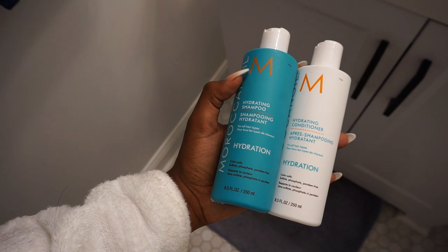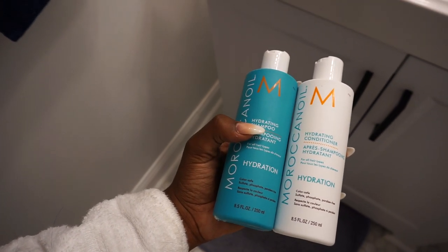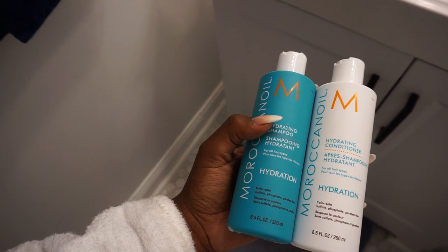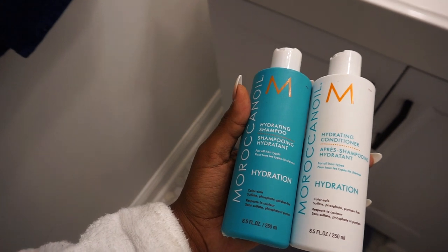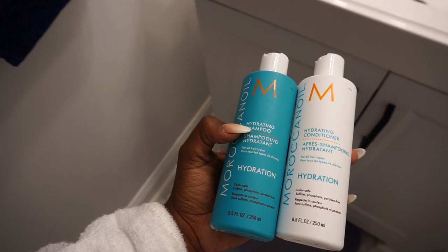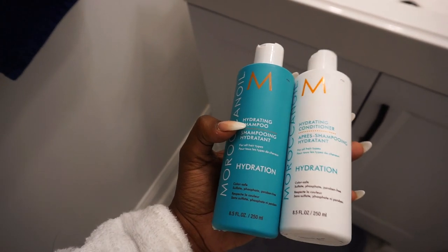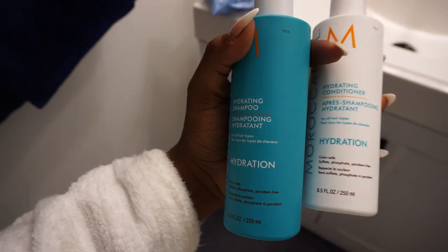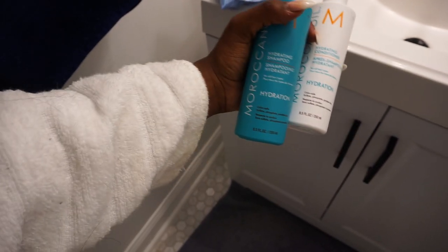Let me show you guys the products I'm going to use in the shower. Recently I've really been loving Moroccan Oil shampoo and conditioner. First of all, the smell is not only amazing when you use it but my hair smells just like that for a few days after. It's also very hydrating — the shampoo doesn't feel like it's stripping all of my natural oils. They're sulfate free and paraben free, for anyone who is interested in knowing that.